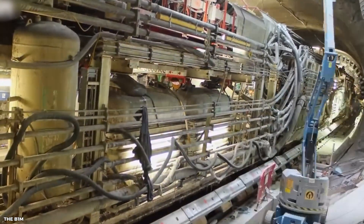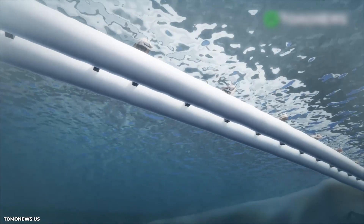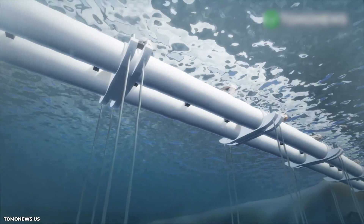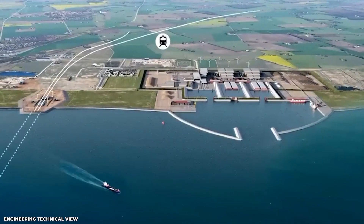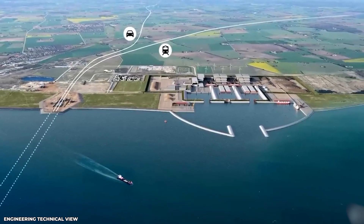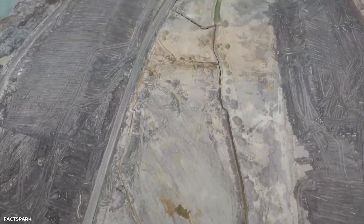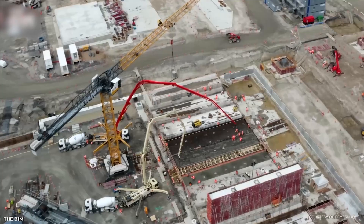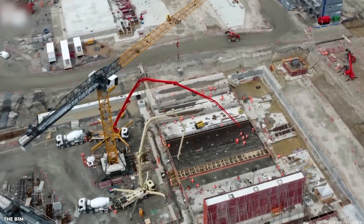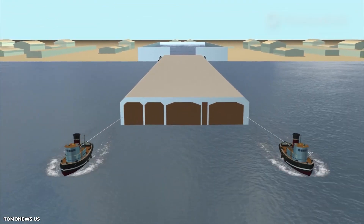Let's dive a little deeper into the reasons why they decided to go for a tunnel instead of a bridge. The switch was made due to a variety of factors, including concerns about the environmental impact of a bridge and the potential disruption of shipping lanes and wildlife in the area. The tunnel solution was seen as the more environmentally friendly option with less impact on the surrounding area. The decision was made in the early stages of the project, after careful consideration and consultation with stakeholders, including environmental groups and local communities.